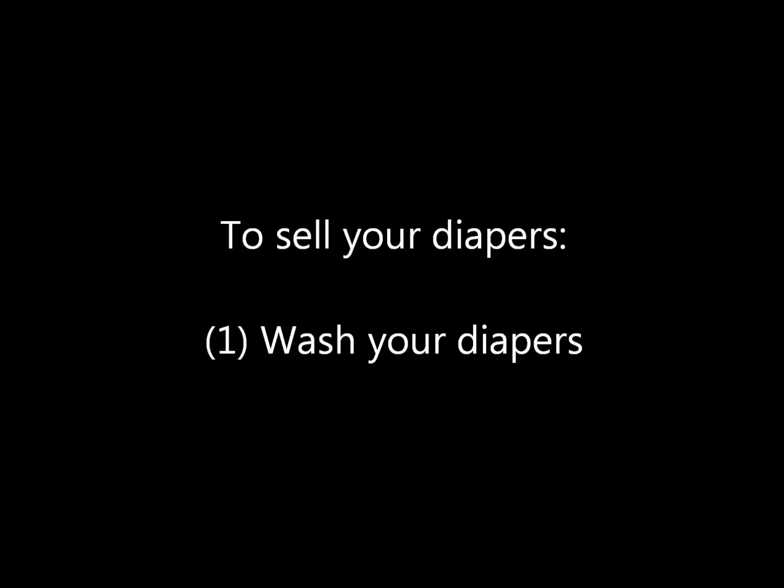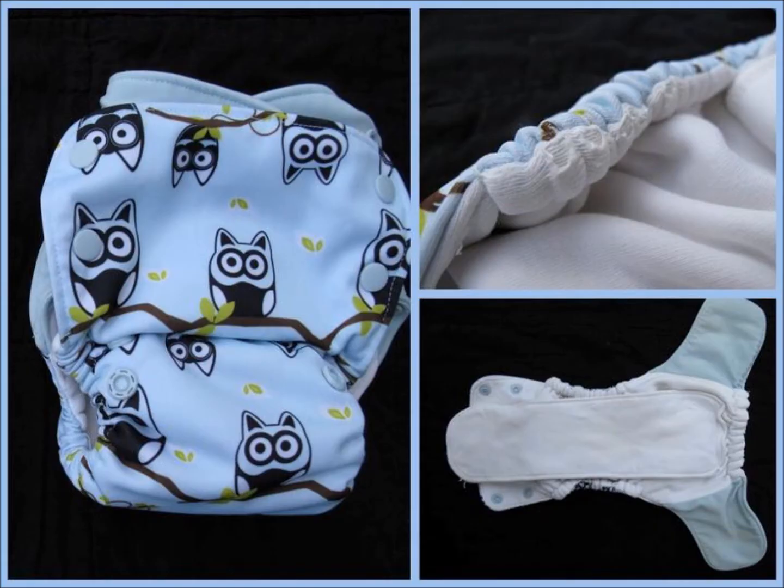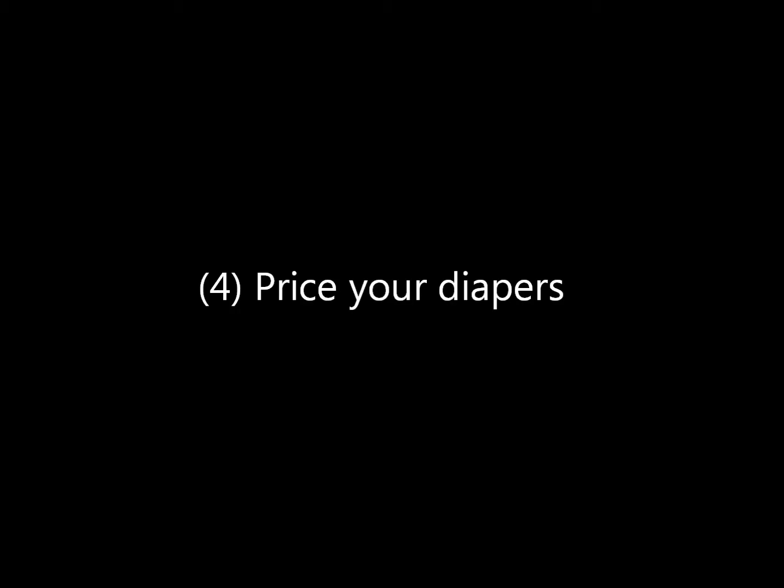Let's talk about selling your diapers. If you want to get rid of any of them, be sure to wash them a few times and clean them up as much as possible — make sure your Velcro isn't pilly and it's in the best condition it can be in. Sun out any stains and make sure it's in presentable condition. When your diapers are clean, take pictures of the outsides and the insides. Your next step is to price them. If they're in like-new condition, you could probably sell them for about 25% off of retail.